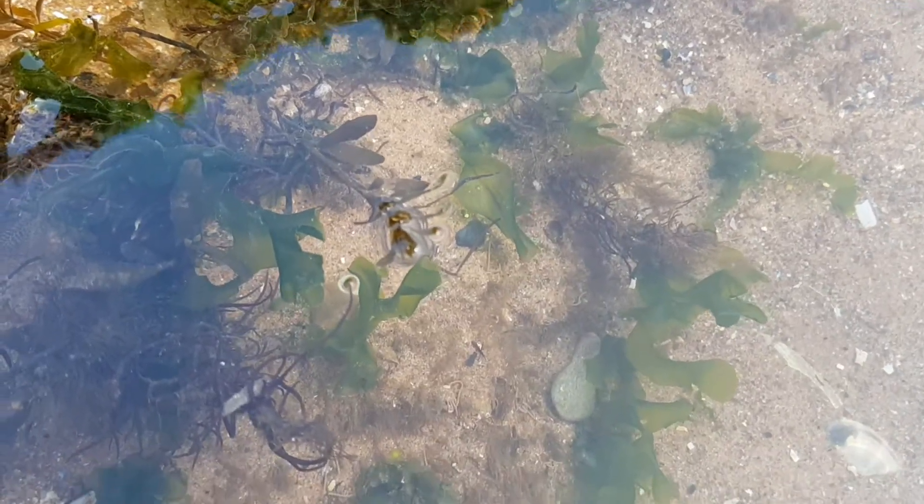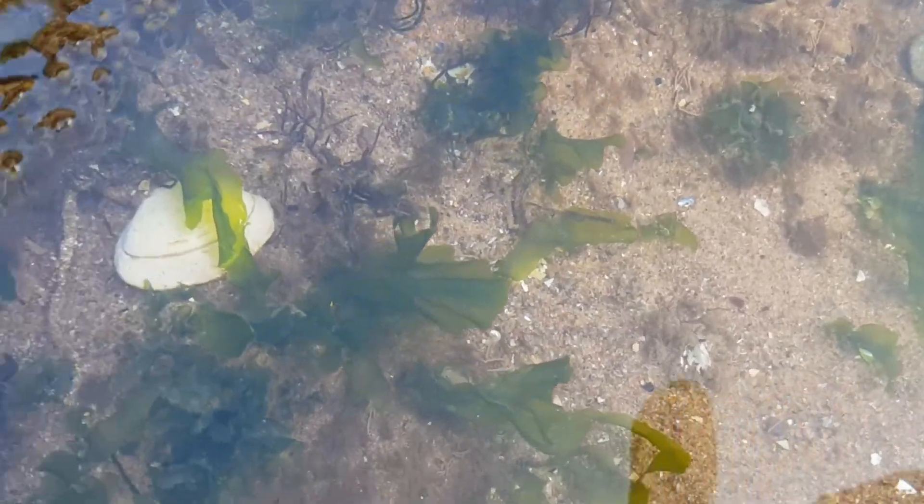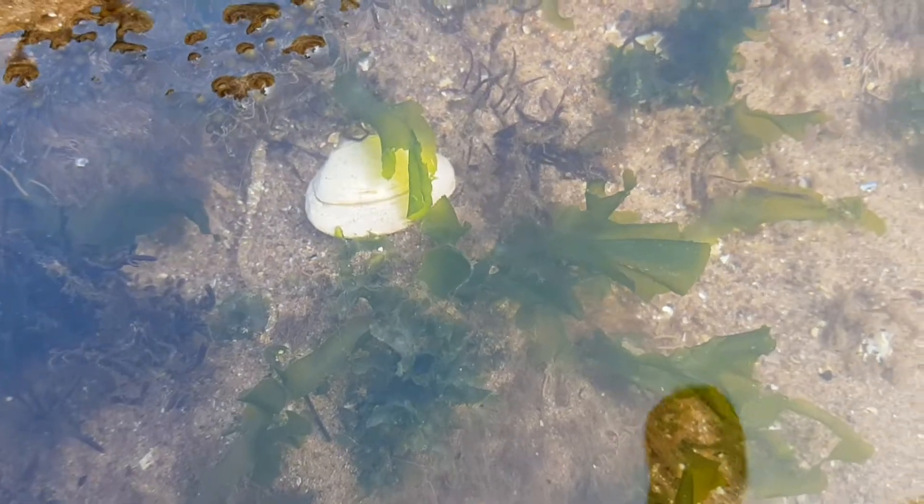The ruffled fronds of this species are quite unique. They are bright green and translucent, as already mentioned, and they're only two cells thick.